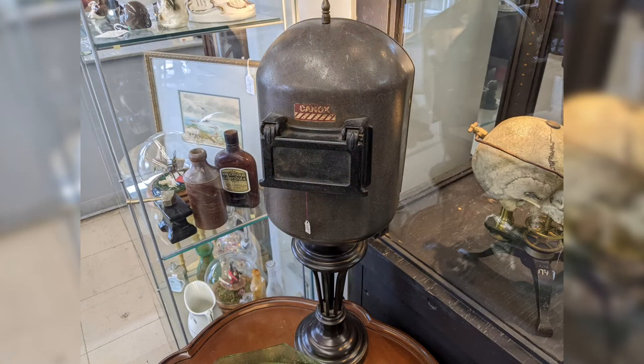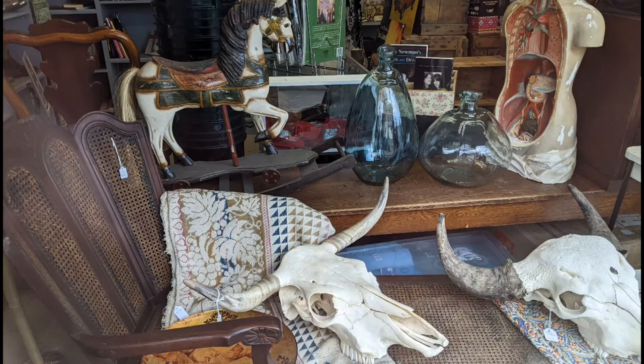This is a welder's mask. I'm not sure why they would have placed it on what it looks like — a table light.